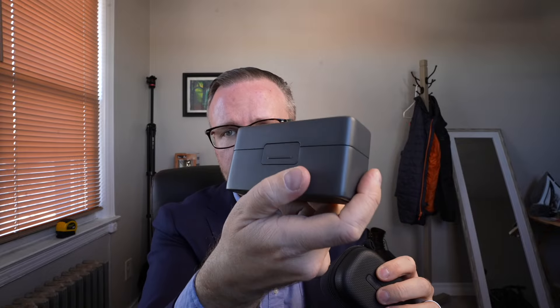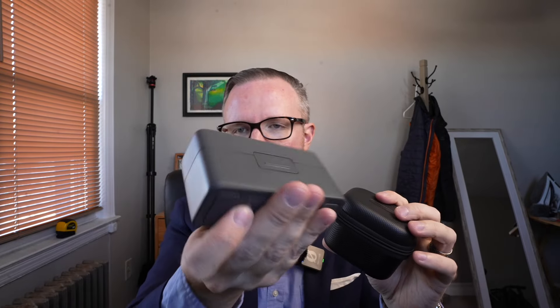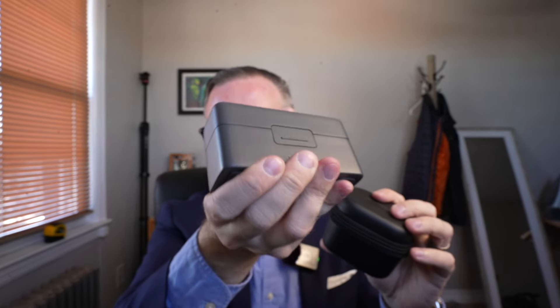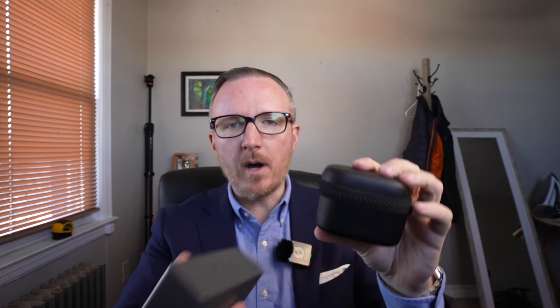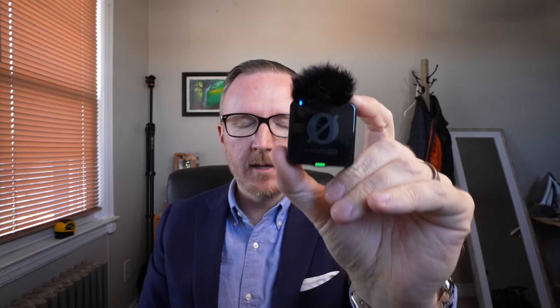The Rode case is going to take up significantly less space in your bag. I like this hard-slash-soft-shell case as opposed to the aluminum case of the DJI, which is big, bulky, and heavier. I do prefer the zippered case of the Rode Wireless Pro. Another good thing about this case is that it is all black — and that's actually the next pro: it looks much better, with an all-black design including a black windscreen.